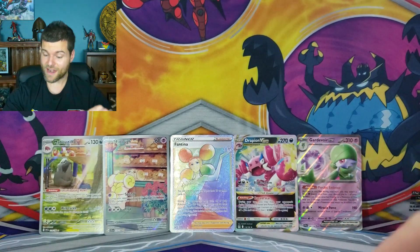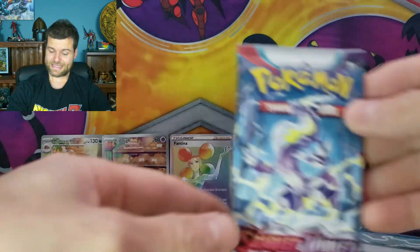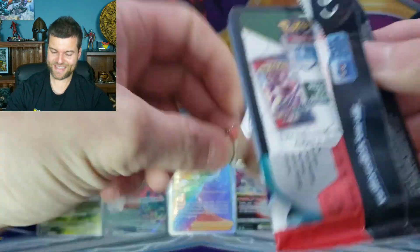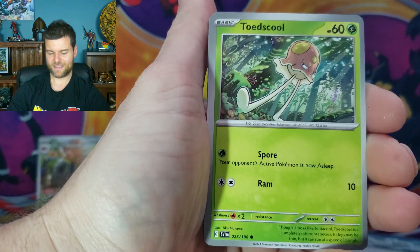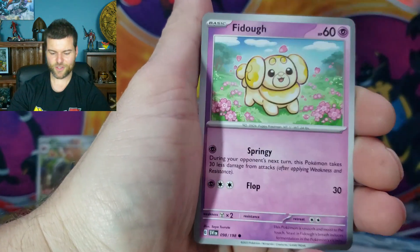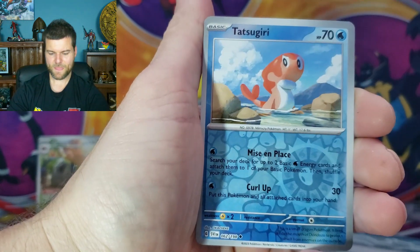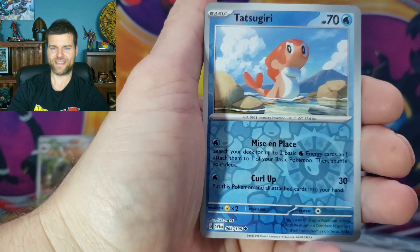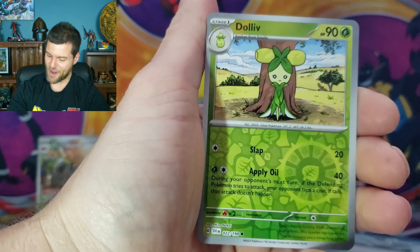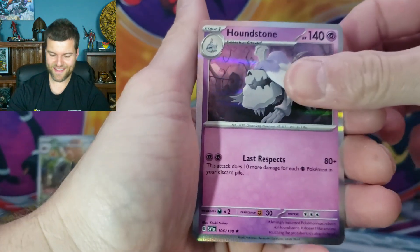We just need two more cards to fill the screen but we only got one pack remaining. Might be able to get something — here we go, let's see if we can make it happen. Toadscool, Sandile, Houndoom, Fidough, Forretress, Rocky Helmet, Mabosstiff, Toedscool Reverse — no illustration rare. Dolliv and Houndstone, Holo Rare. Well guys, that is it for the last pack.